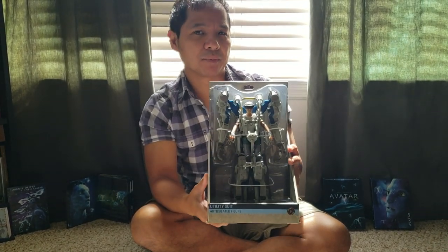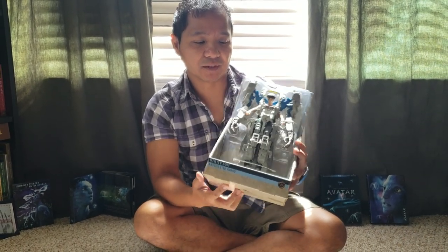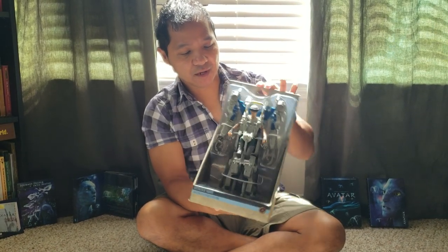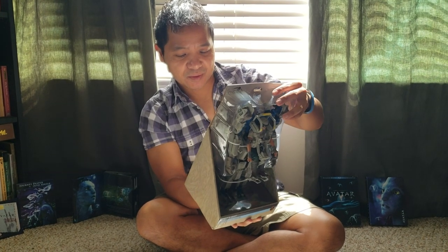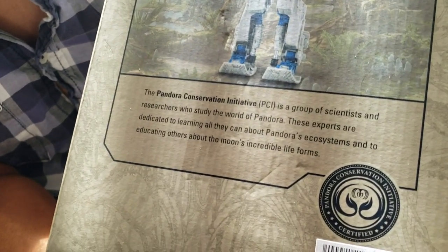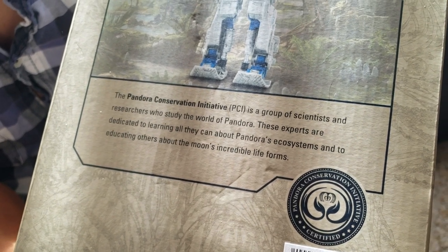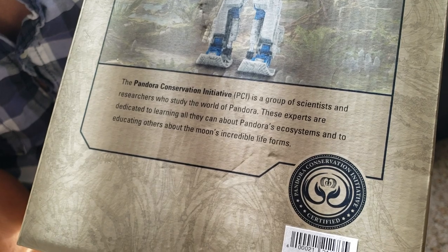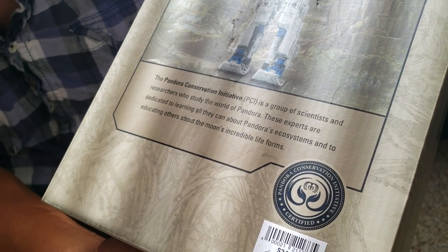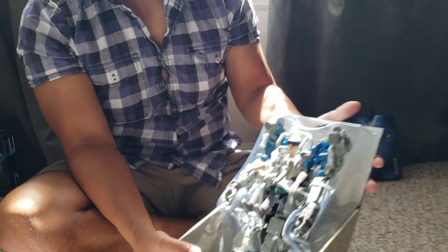I think this suit might make an appearance in one of the upcoming movies, and these definitely make appearances in Pandora at Disney's Animal Kingdom — you can see entertainment actors walking around in these mech suits. Anyway, I'm going to unbox this action figure. On the back it says: the Pandora Conservation Initiative, or PCI, is a group of scientists and researchers who study the world of Pandora.